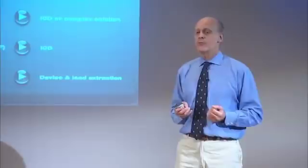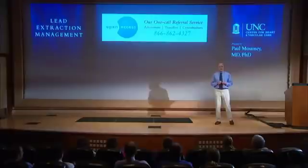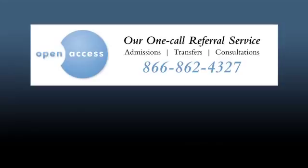We operate an open access policy at the University of North Carolina — if you call us, we can get your patient admitted the same day. We're here to help you and look after your patients. Thank you for your attention.